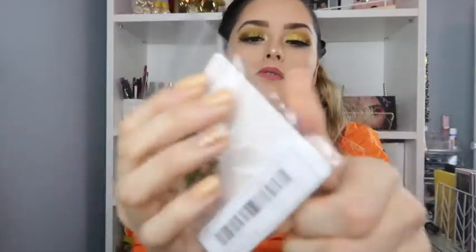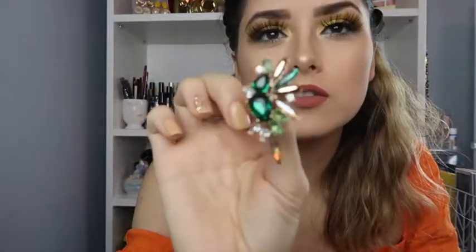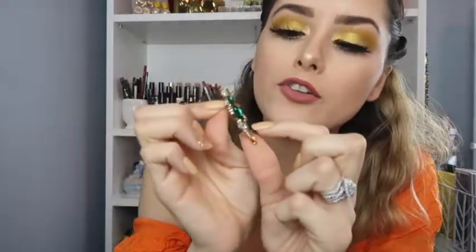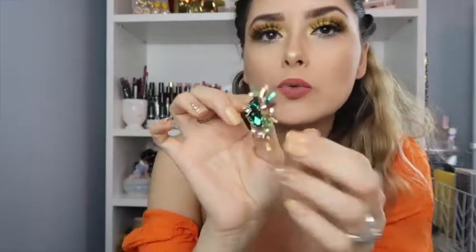Last but not least, we've got this pair, and these were $2.40. Look at those details — that is so pretty. I love this color: it has different shades of green — dark green, lighter green, even lighter green, and a nude tone. So freaking cute! I think these would look really good with your hair up in a really nice sexy dress — yes girl!